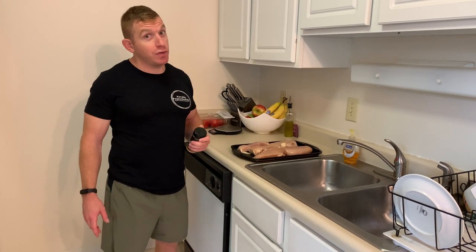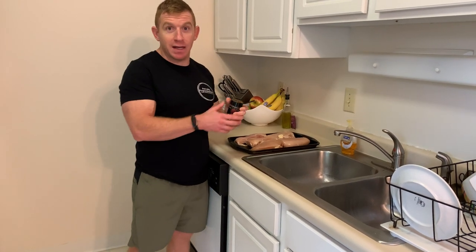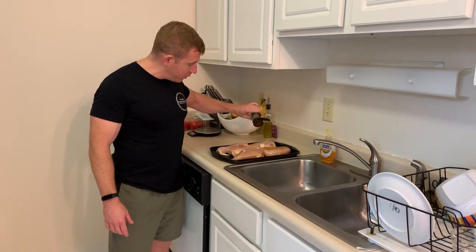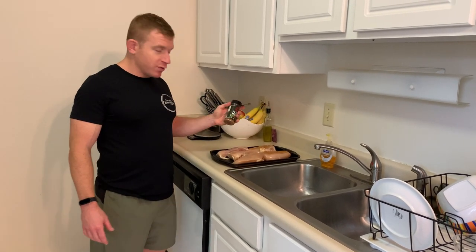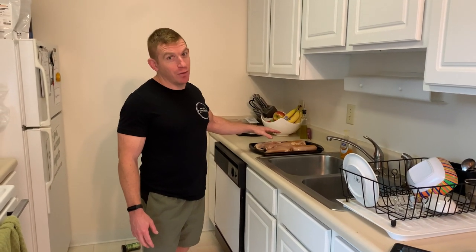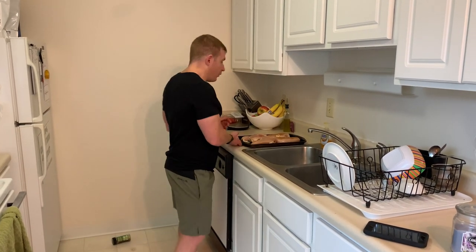We're going to do chicken two ways. First way, we're going to put some dry seasoning on two of the chickens. Then the second ones, we're going to put some red hot or barbecue sauce on towards the end of the cooking process. Once you get the spices on, she's ready to rock. We're going to move it over here — oven's still preheating. While the oven is preheating, we're going to start to cut these zucchinis.